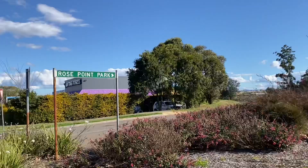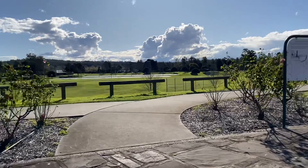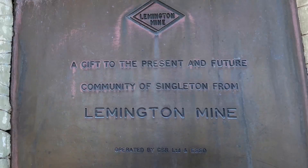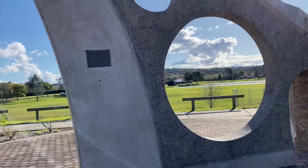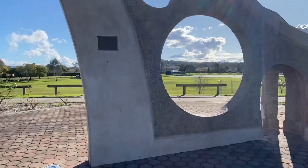This is how it looks like. Fantastic weather here today. Let's go close to see what's written here. This is a gift to the present and future community of Singleton from Leamington Mine. That is great. It would be interesting to really see how it works — I'm just so fascinated about it. It's a gift to the public, the world's largest sundial.